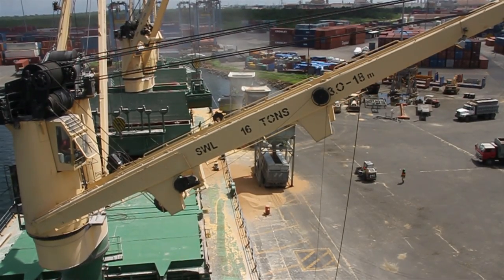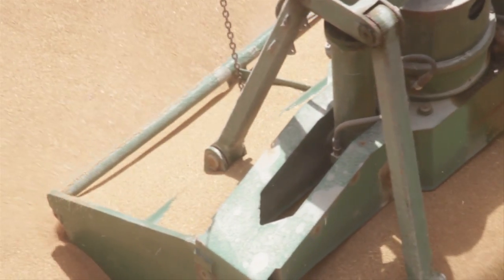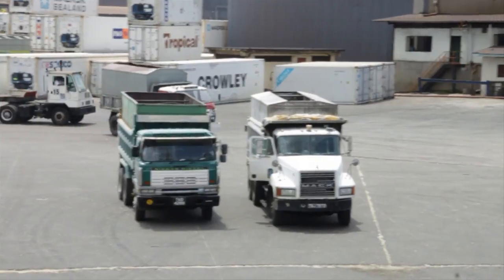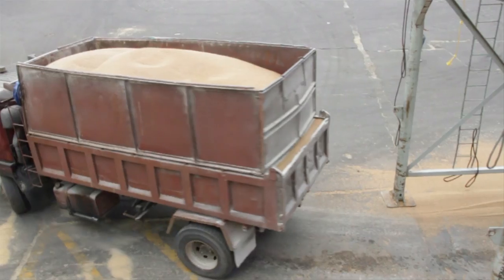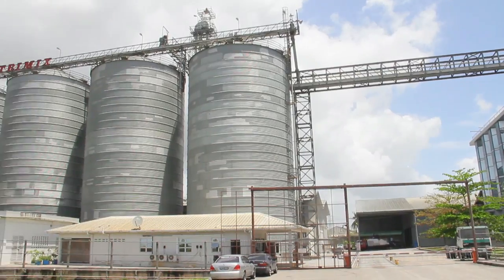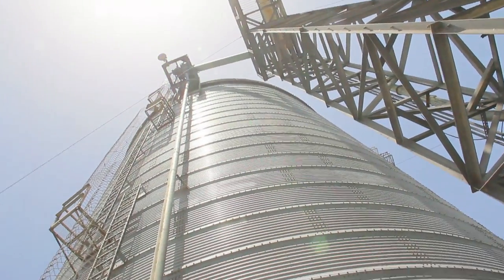NutriMix Flour Mills imports and uses three varieties of premium wheats imported from the USA via large cargo vessels. The wheat is transferred from the ship to large bulk trucks and is taken to the grain terminal for storage in our silos. NutriMix grain terminal is the largest independently owned grain terminal in the Caribbean, with a total storage capacity of over 40,000 metric tons of grain at any one time.